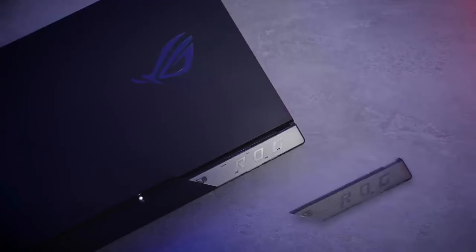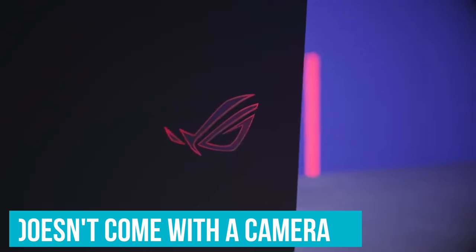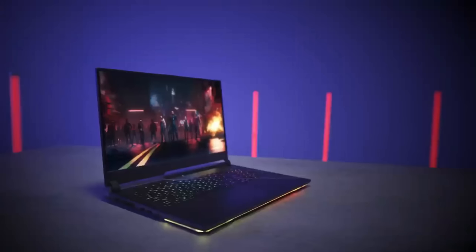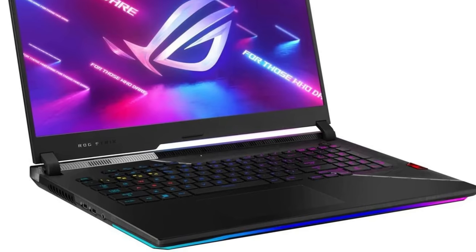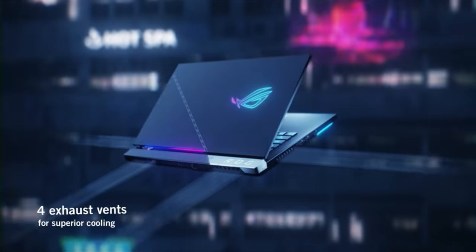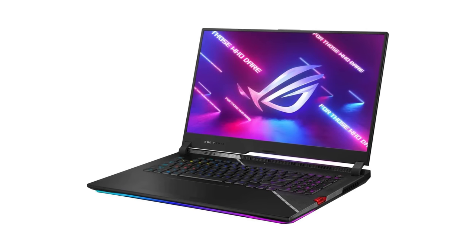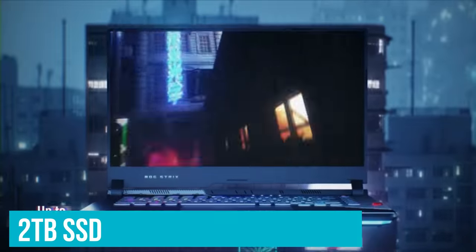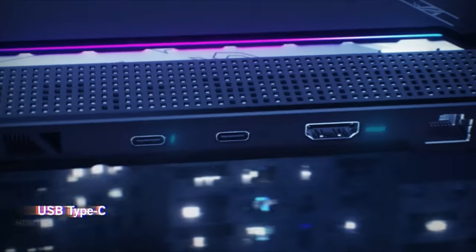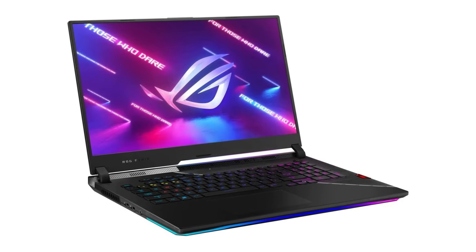I'm not enamored with the touchpad either — I keep trying to click the space beneath it, and my fingers keep forgetting where the edges are. This particular model doesn't come with a camera, which is a glaring omission for the price, and there's a distinct lack of USB Type-A ports. There are a couple of USB Type-C ports around the back to make up for it though, and I'm happy there's a full-sized keyboard. Such gripes are easy to overlook when Asus has managed to pack such an immense config — it doesn't feel as much like a hulking desktop replacement as we've seen.